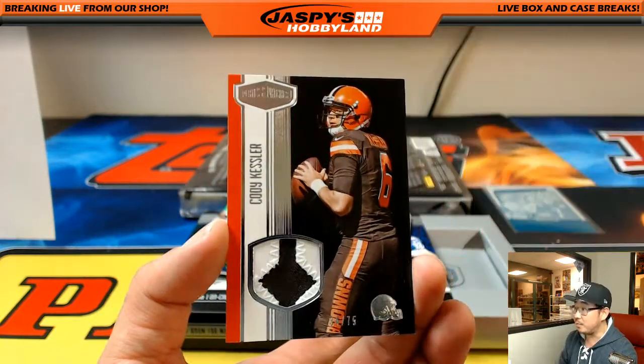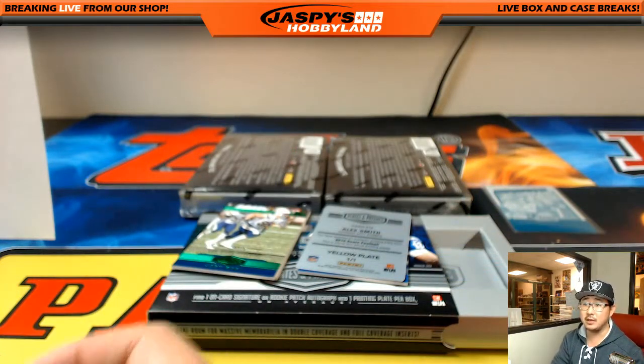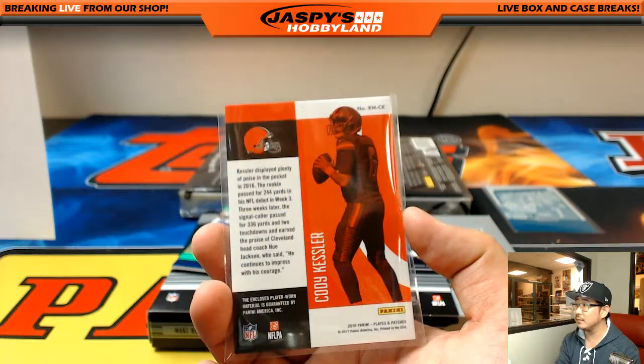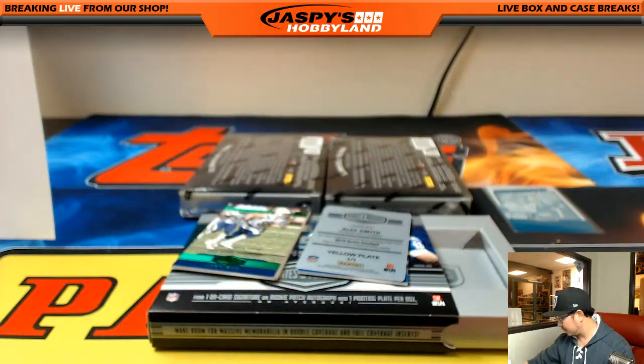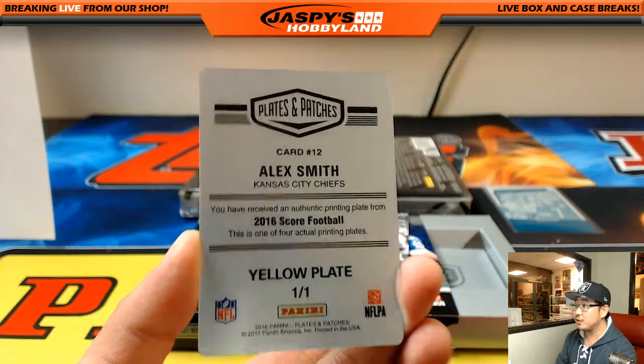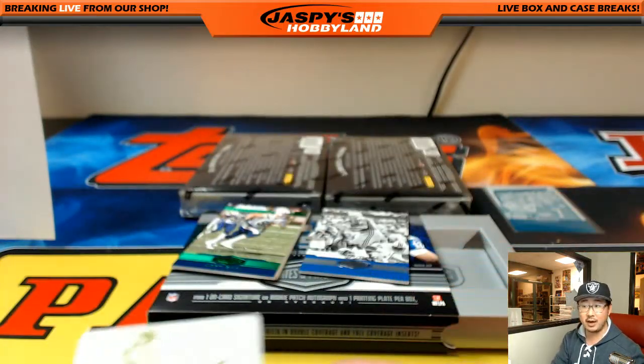Nice Kessler patch, 34 out of 75. Mark says you got the luck — it was from Panini Absolute Silver Spectrum, that's not too bad. Alex Smith, Chiefs plate from Score. Quique Hernandez.